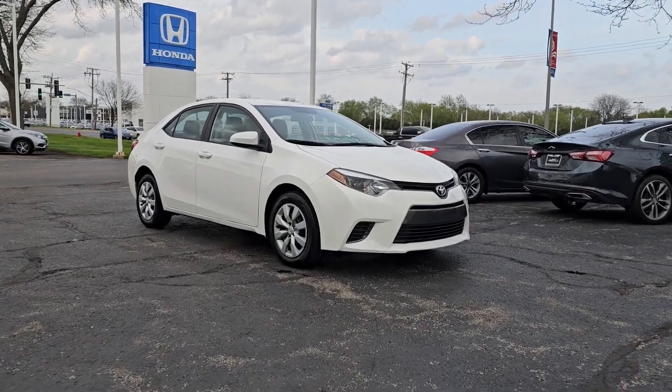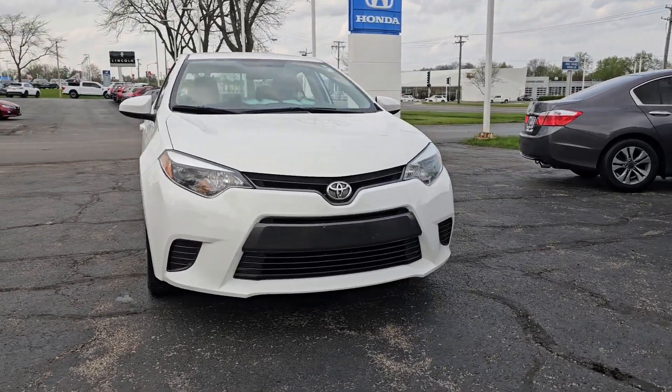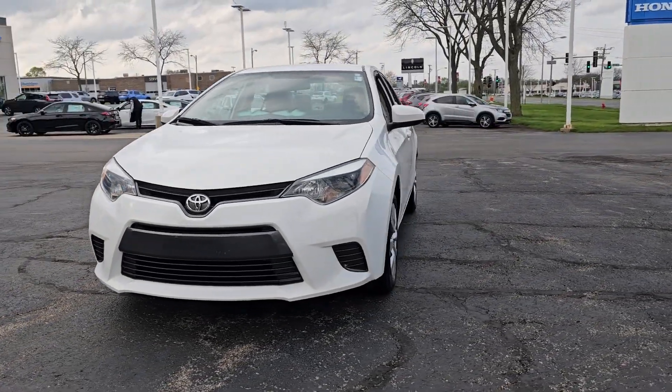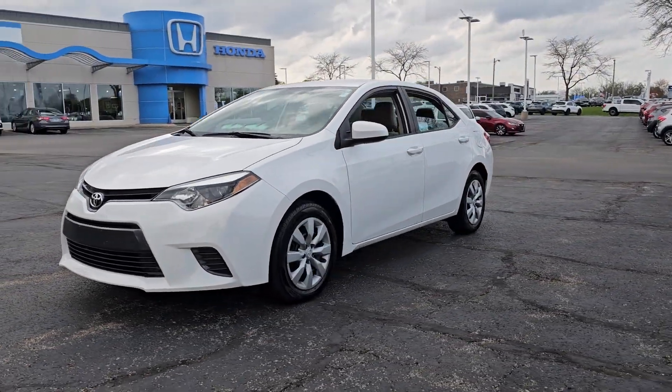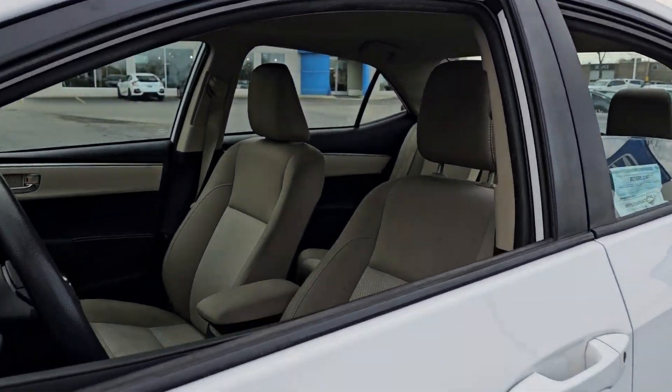Picture yourself in the 2016 Toyota Corolla. This vehicle is an outstanding buy with fewer than 120,000 miles on the odometer. Here's a Corolla sedan that's waiting to show you how much fun your daily commute can be.